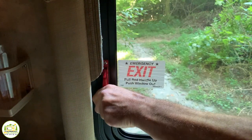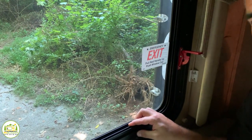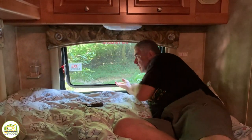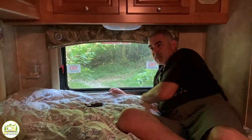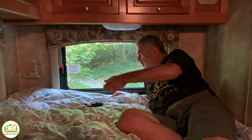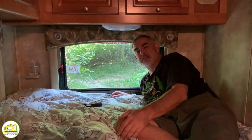The window itself is really simple. Just pop your red clips up — these windows are typically on hinges and they just pop right out, and they won't fall out. Then you lay on your stomach, go out the window feet first, and jump right down onto your back bumper so you can exit the RV safely.